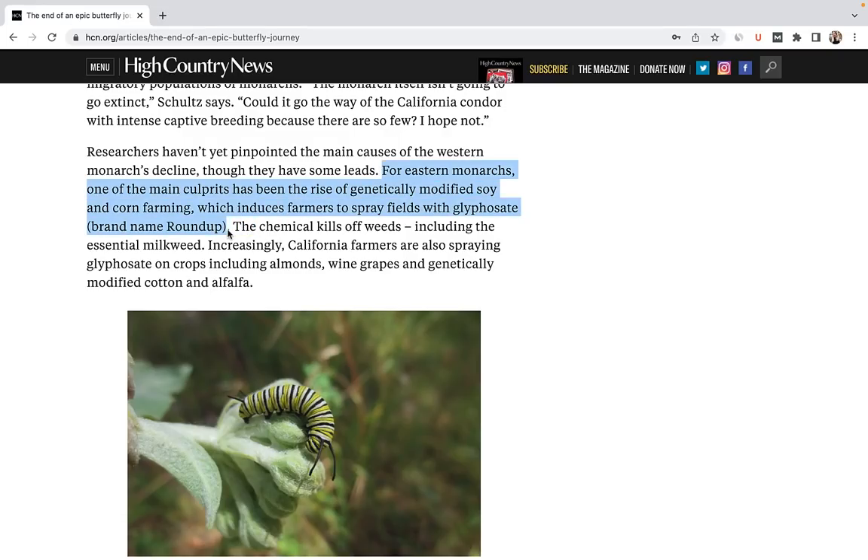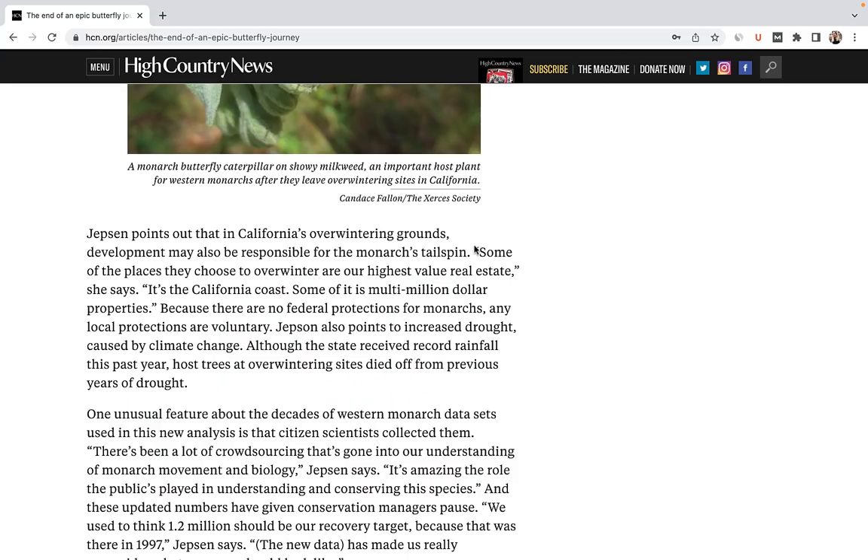Scientists aren't sure what is killing the butterfly, but studies of eastern populations indicate that the weed killer glyphosate, used on soy and corn, also kills the milkweed that monarchs need to survive. In the west, glyphosate is now used on crops such as almonds, alfalfa, and grapes. On top of this, the favored overwintering grounds of the monarch are also some of the highest value real estate in the state, and are rapidly being developed.